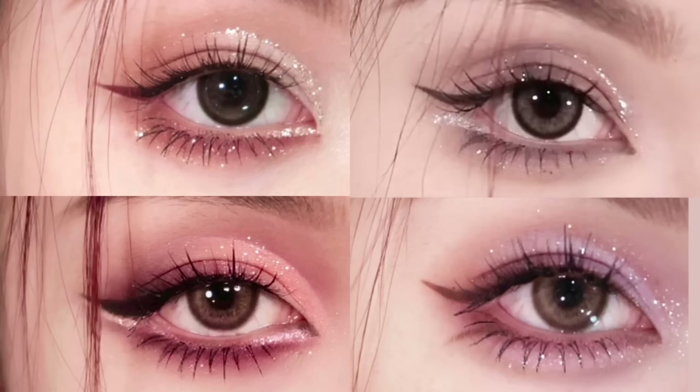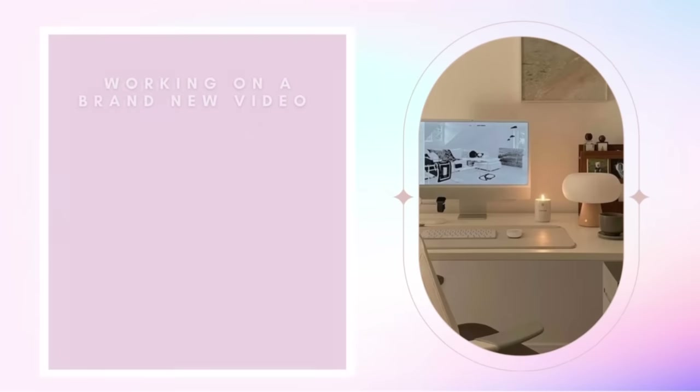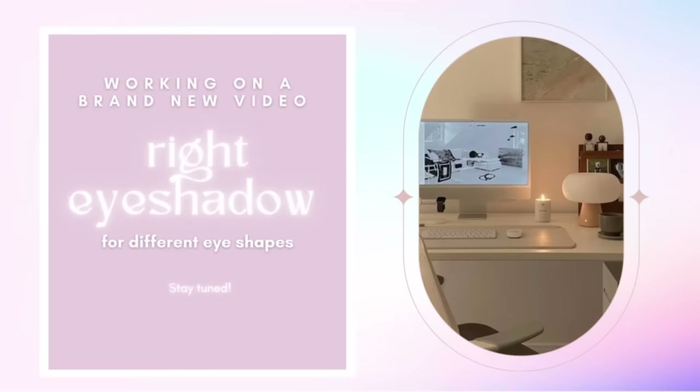And that's a wrap on our journey through the four signature looks by the talented Xiao Zhu. Each look showcased her incredible skills and creativity, leaving us in awe of her makeup artistry. But now it's time to answer the question: which look do you love the most? Let us know in the comments section. We're also working on a brand new video that will delve into the art of finding the right eyeshadow application for different eye shapes.